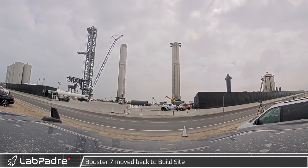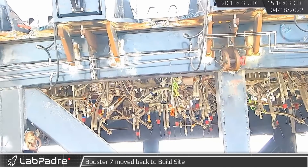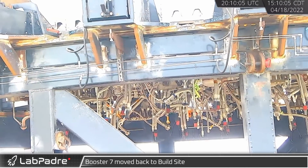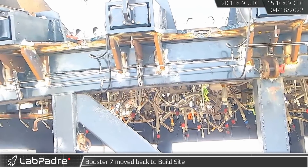That same afternoon, with the booster now secured to the transport stand, B-7 started its almost two-mile journey to the production facility. As it passed by a Rover 2 cam, we were treated to a close-up of all the plumbing under its skirt.